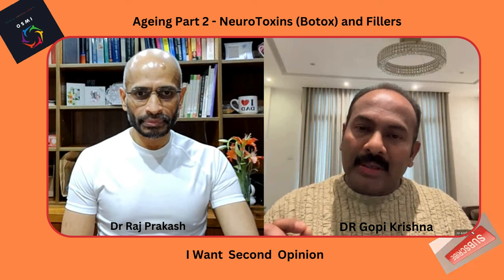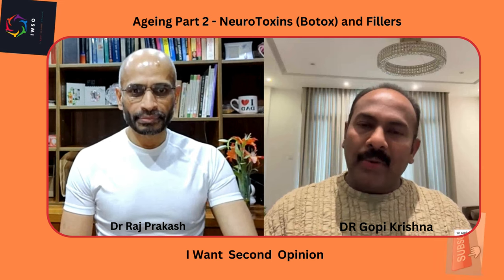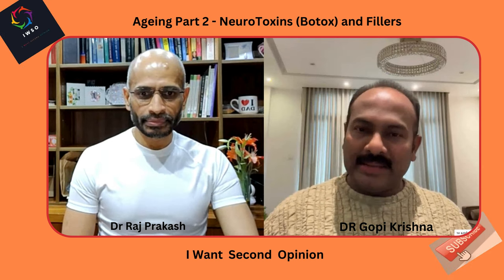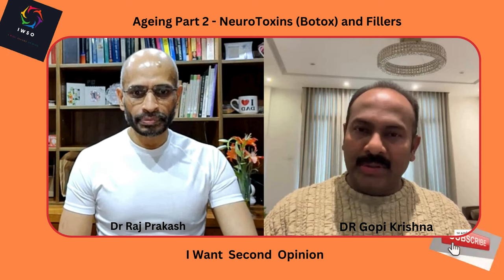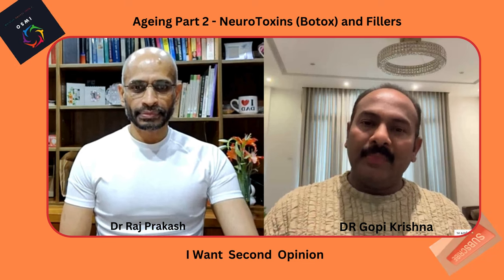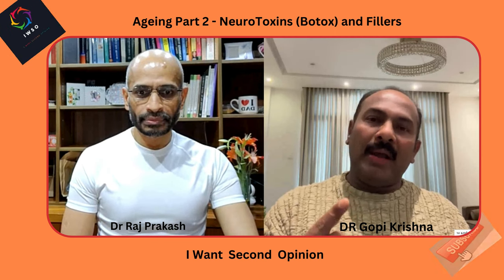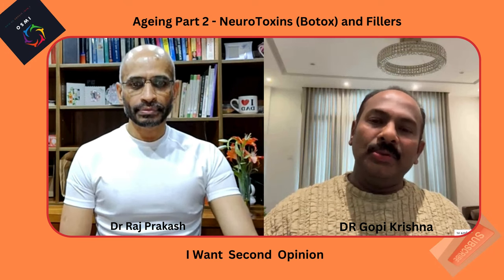For fillers, the prime agent is hyaluronic acid, which has been used for years and is still used today. Hyaluronic acid is a substance already present in our skin. As we age, we need to supplement it. Hyaluronic acid is capable of holding a thousand times its weight in water molecules — one gram of hyaluronic acid can hold up to six liters of water. It is used in fillers to supplement lost hyaluronic acid and correct defects of the skin and soft tissue.